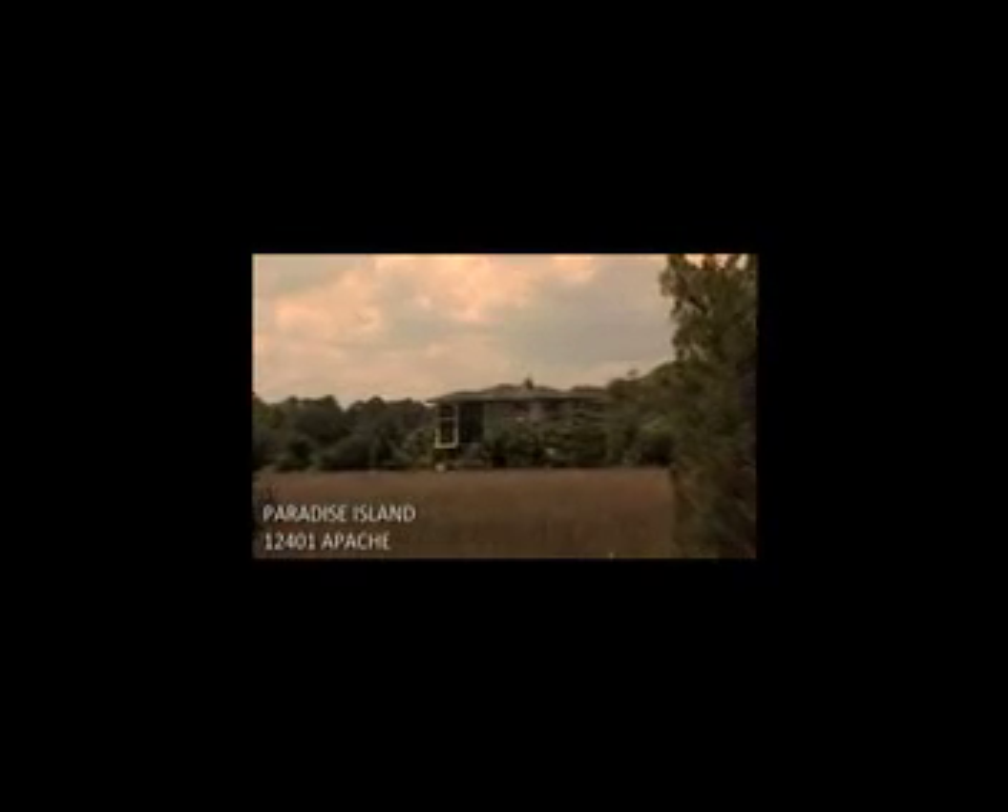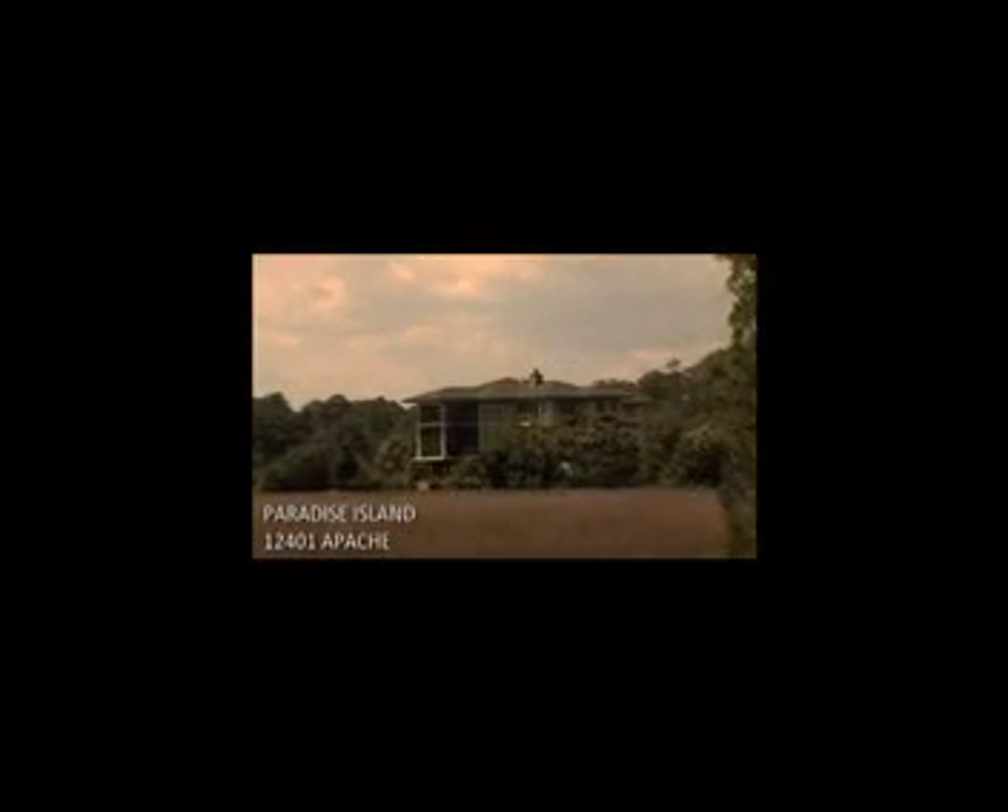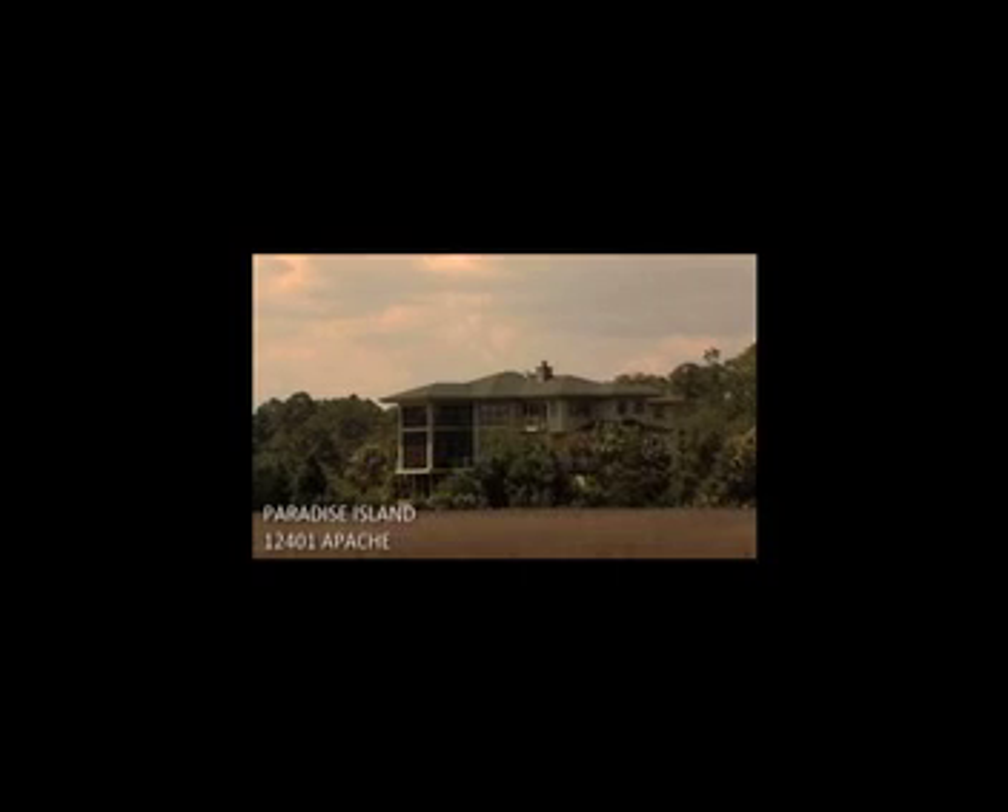They say all's well that ends well, and this is indeed a great place to end your search for the perfect home, here at Paradise Island on Apache. Thank you for watching our movie, and come experience a lot of Paradise yourself — and bring a friend! The popcorn's on us!